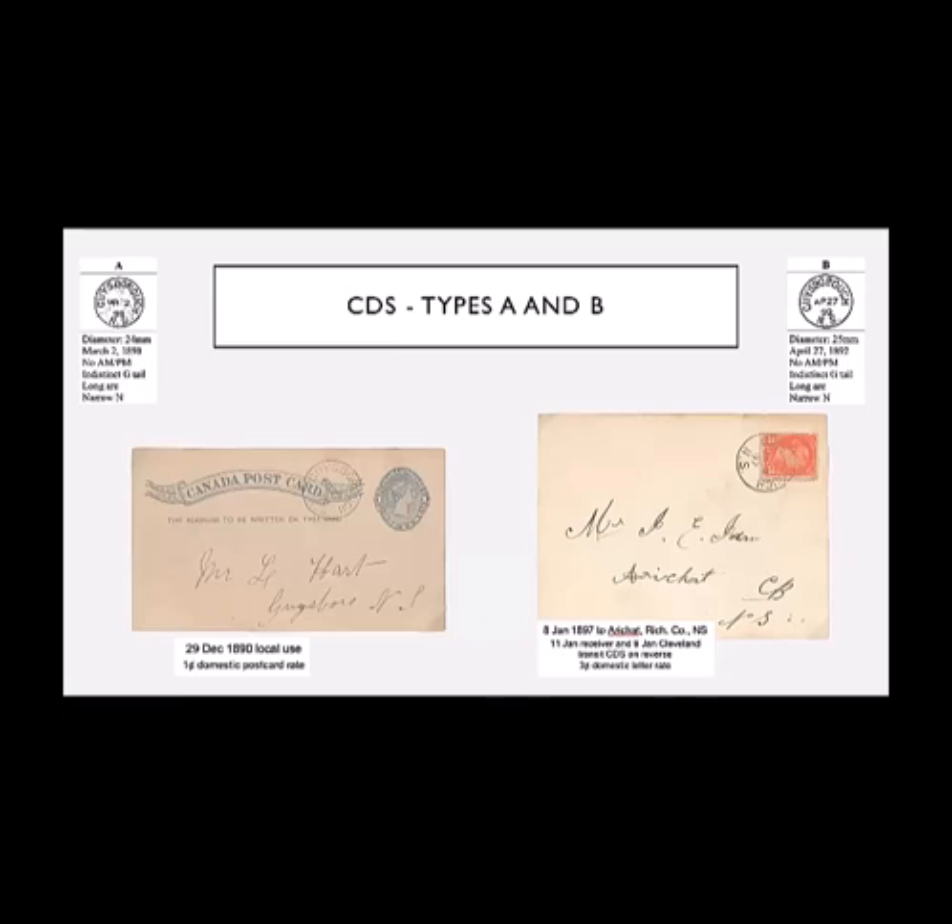In my looking at Guysborough over the years, I found at least seven different CDSs that were used by the office, each slightly differently. And if you were to see my exhibit, you'll see a line of these drawings side by side — here I've got them spread out a bit. They show the diameter of each one, when they were proofed, whether they had an AM or PM demarcation. The G seems to be different — it's one of the things that distinguishes the different hammers — and whether it has a long arc of Guysborough or a narrow N or a wider N.